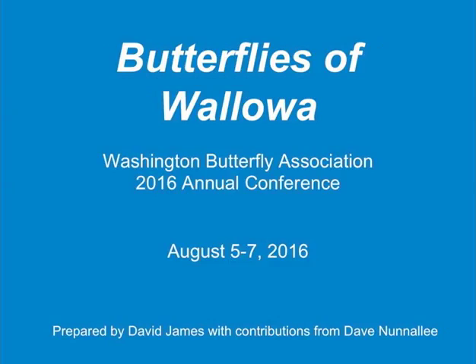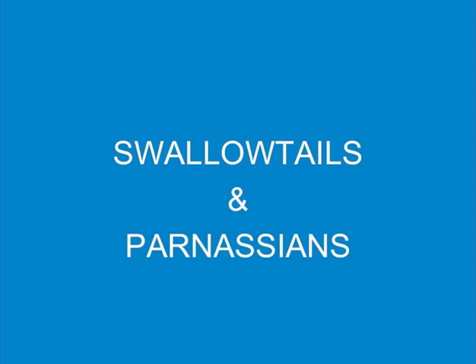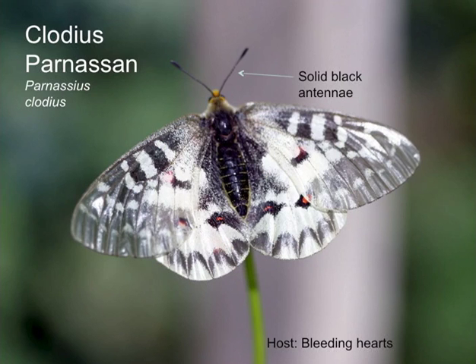This is a traditional look at the butterflies we may potentially see during the next two days — all the butterflies that occur here in this area that we have a chance of seeing at this time of year. Starting off with the swallowtails, I have to thank Dave Nunnally for this presentation because I used a lot of his slides from previous presentations, and even the graphics are Dave's.